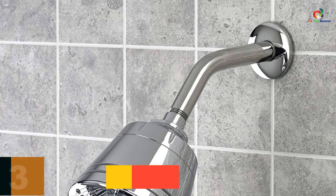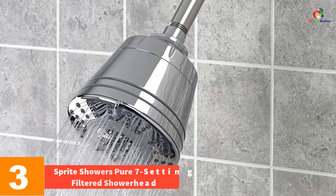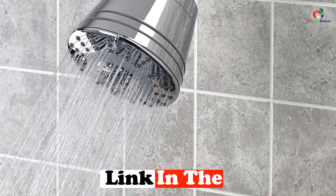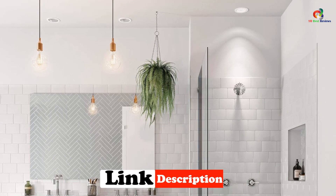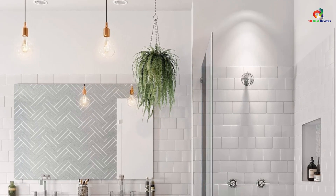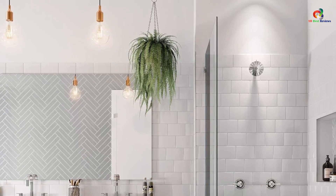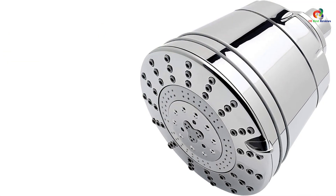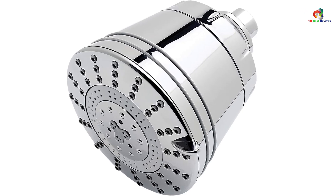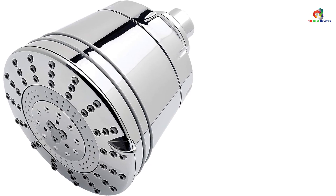At number 3, we have the Sprite Showers Pure 7-Setting Filtered Shower Head, which delivers maximum performance with minimal effort. Its innovative design allows you to easily adjust the spray pattern from wide to narrow without removing the head from the shower. The regulated nozzle system ensures consistent water output throughout the entire range of motion, while the ergonomic handle provides a comfortable grip. There's also a convenient overflow hole to ensure clean water is always available. The filters must be replaced every six months, the average lifespan of a filter cartridge.